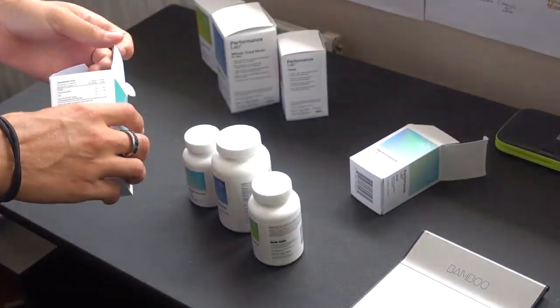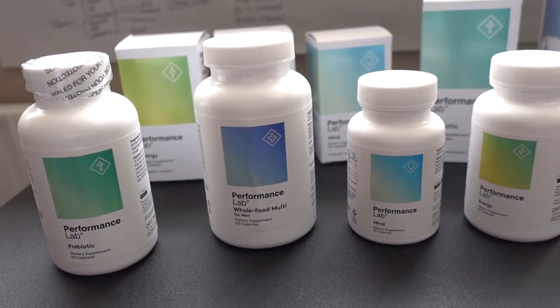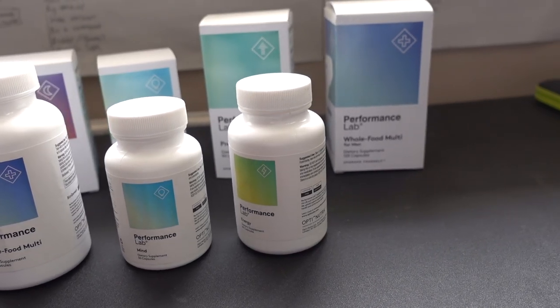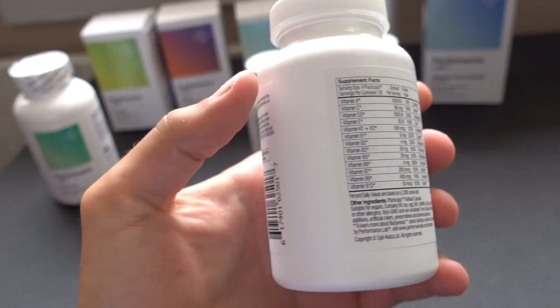Today I'm reviewing Performance Lab, which is the brand. They sell a bunch of different supplements. The ones I use specifically are the multivitamin, the mind tablet, and the energy tablet. However, I've recently stopped using the mind one because I've decided to go with Mind Lab Pro as my main nootropic. It's sort of the same company — Optinutra makes both, and Performance Lab is essentially a subsidiary.